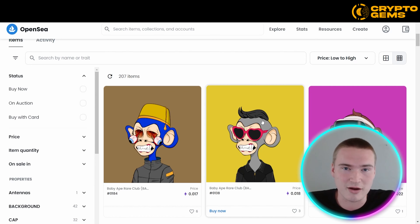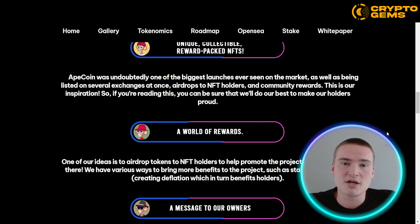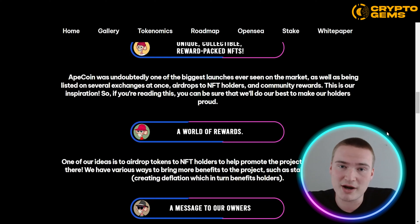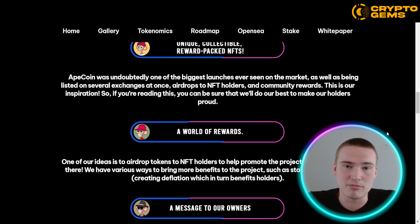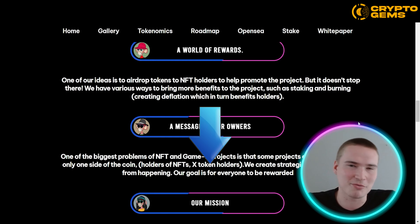The Baby Ape project — both the token and NFTs — was inspired by Apecoin, because Apecoin was one of the biggest launches: they launched on different centralized exchanges all at once and airdropped to NFT holders. That was the inspiration for Baby Apecoin. They also plan to airdrop to Baby Ape NFT holders, along with much more in community rewards. Any links you need, including for OpenSea, will be down in the description.